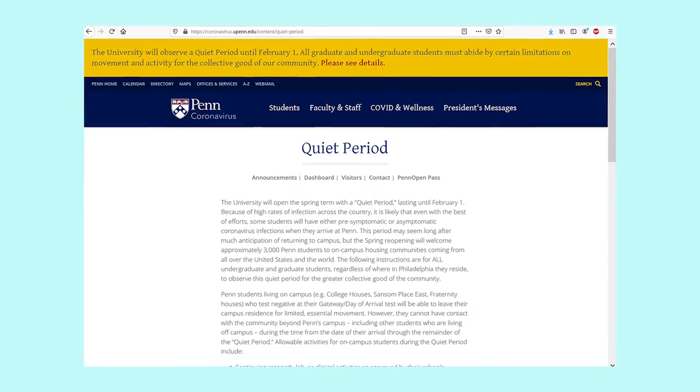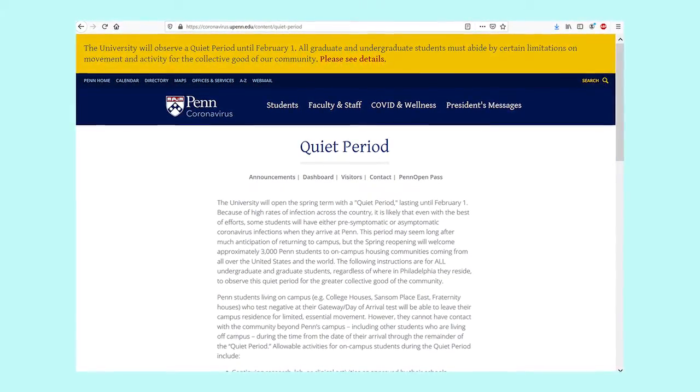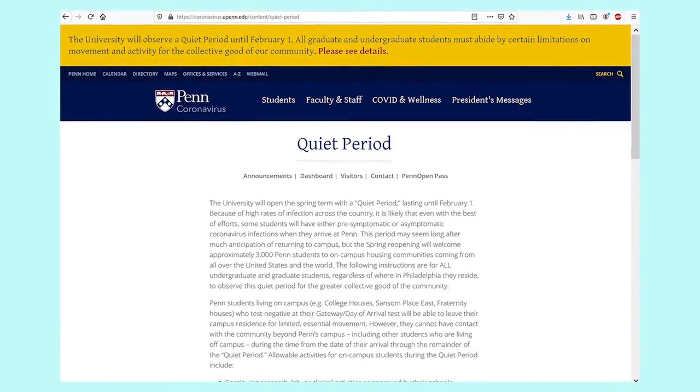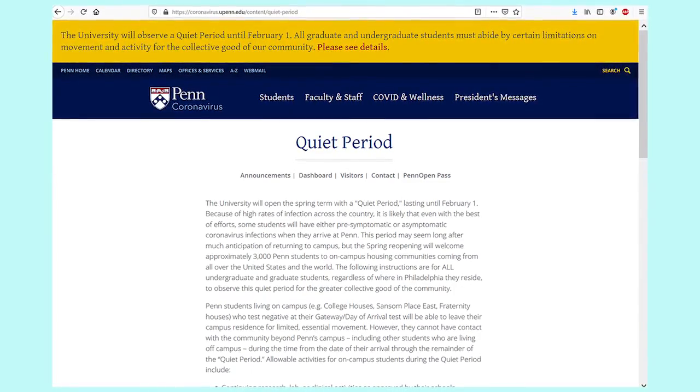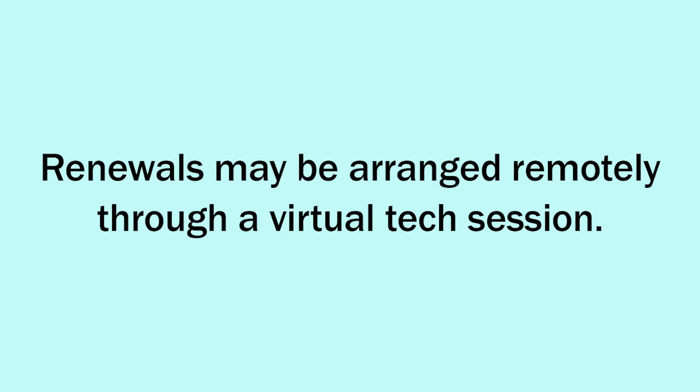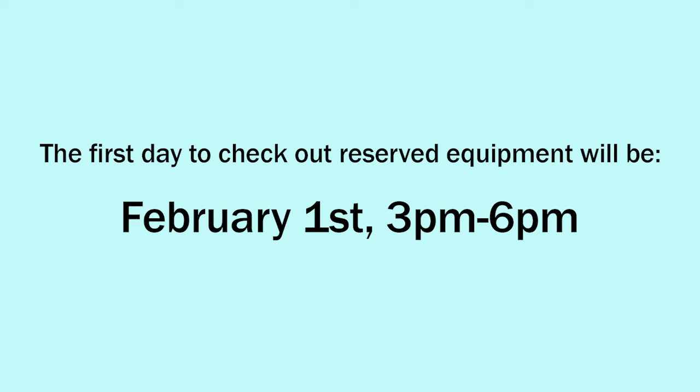The university will observe a quiet period until February 1st. All graduate and undergraduate students must abide by certain limitations on movement and ability for the collective good of our community. Checkouts due on February 3rd may be renewed or returned as early as February 1st. Renewals may be arranged remotely through a virtual tech session. The first day to check out reserved equipment will be February 1st from 3 p.m. to 6 p.m. Technical assistance will be on call throughout the week to help you remotely with any equipment or checkout problems you may be experiencing.